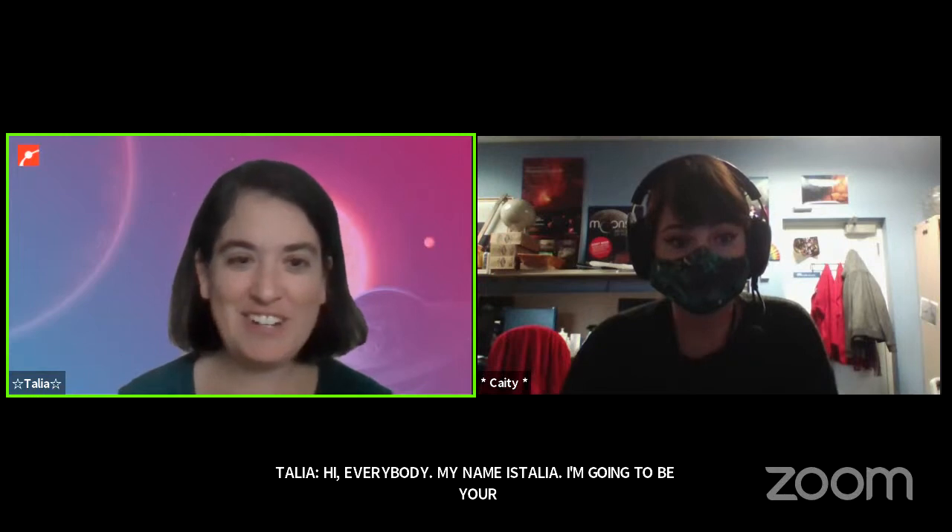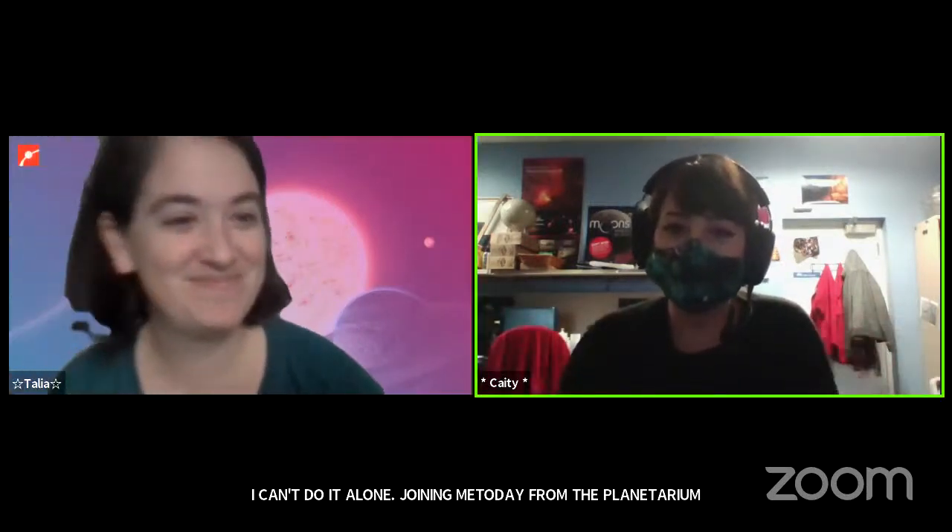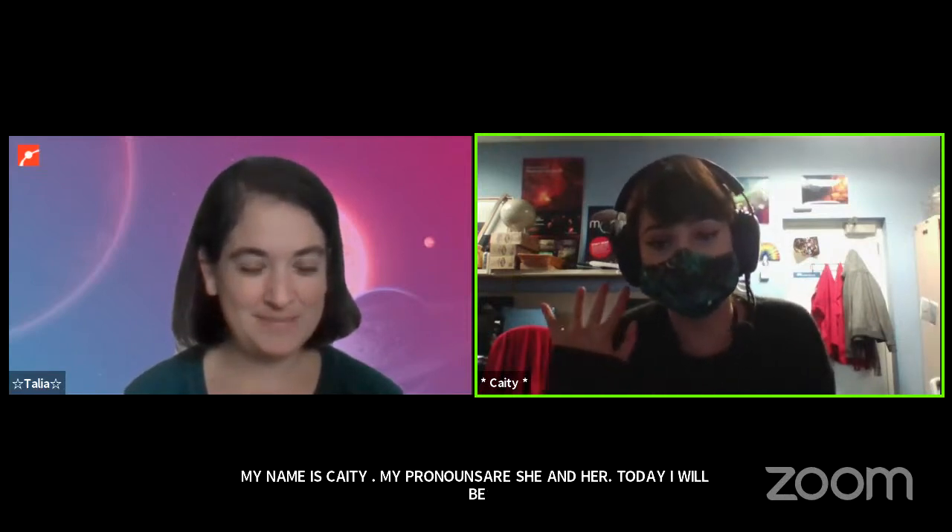Hi everybody, my name is Talia and I use she/her pronouns and I'm going to be your presenter today talking about some things out in space. Joining me today from the planetarium offices in the Museum of Science is my co-star. Hi everyone, my name is Katie, my pronouns are she/her, and today I'm going to be piloting you through many different places in the solar system, so you'll want to pin my video when we're looking at World Wide Telescope. Talia will also be showing some visuals today as well.